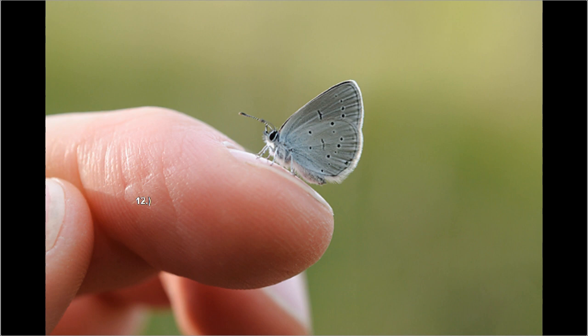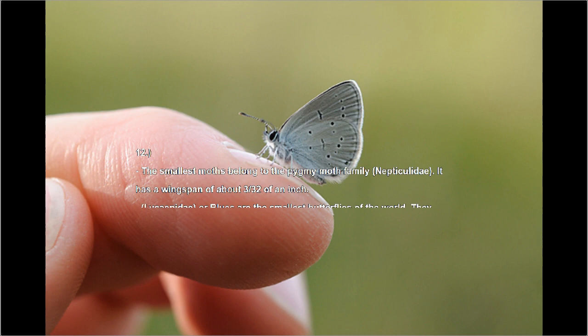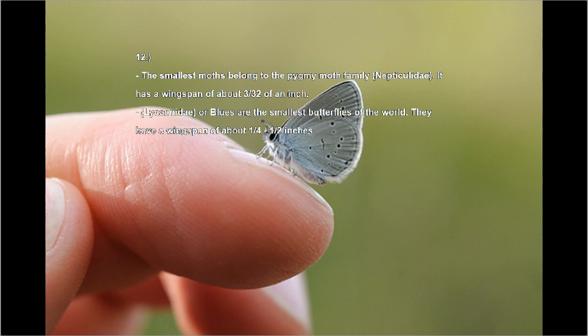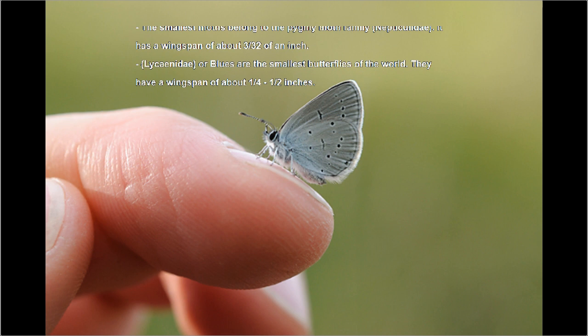Number twelve: the smallest moths belong to the pygmy moth family and have a wingspan of about 3/32nds of an inch — that is pretty tiny. Blues are the smallest butterflies in the world, with a wingspan of about one quarter to one half inches — also pretty tiny.